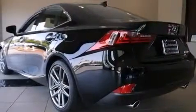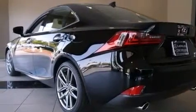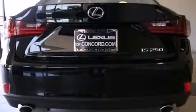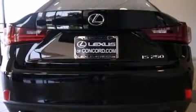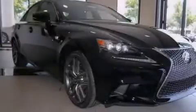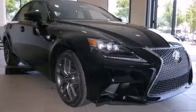Its top features include Bluetooth cell phone integration, a sunroof, a low tire pressure indicator, commercial-free satellite radio, a double wishbone independent front suspension, traction control and stability control systems, aluminum wheels, and high-intensity discharge headlights.